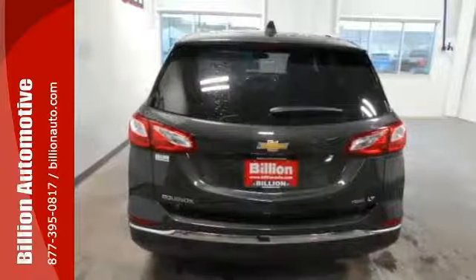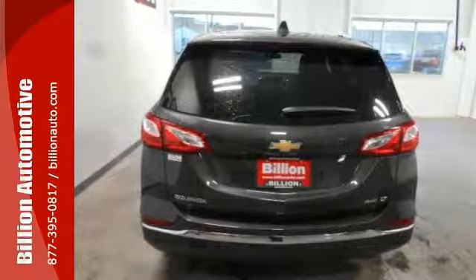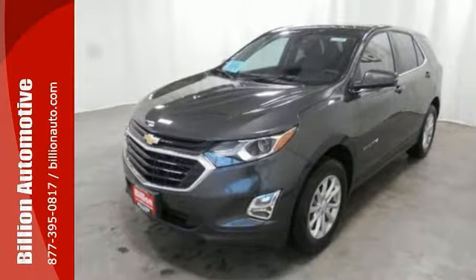With its unique styling and spacious interior, this Equinox is certain to fit all of your needs. Come on out and see it for yourself today.